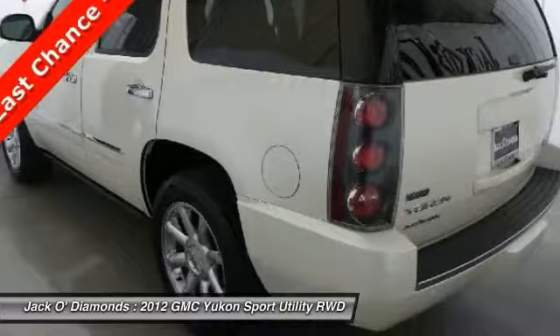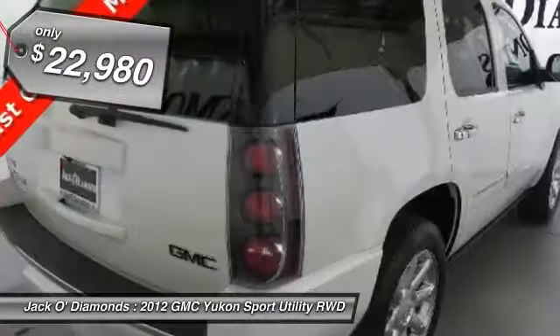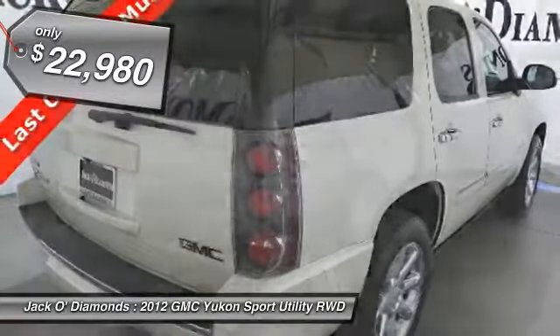Boasting a Vortec engine with active fuel management and flex fuel, the Yukon is agile and capable, and is priced below $25,000.